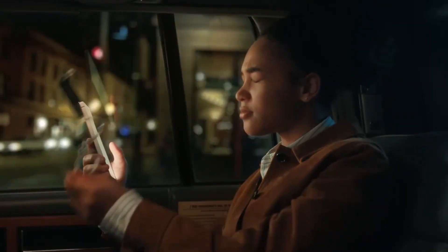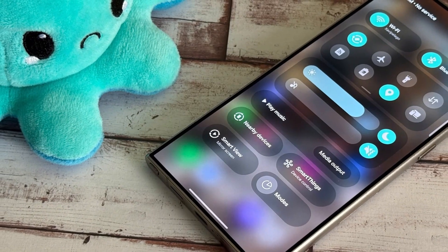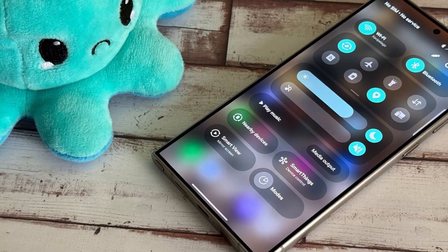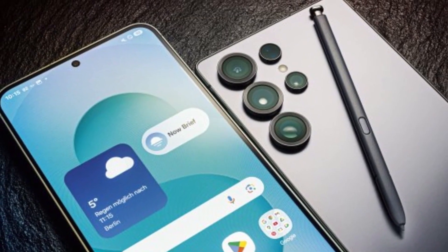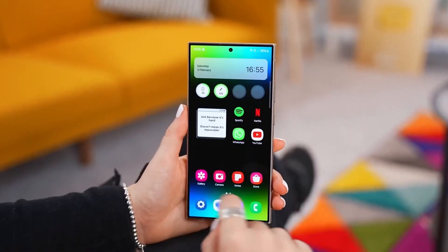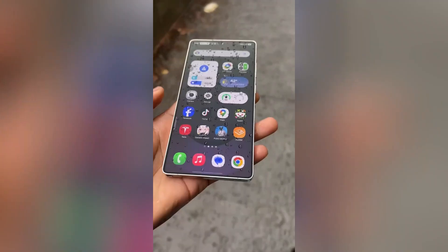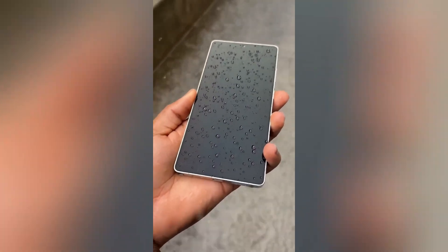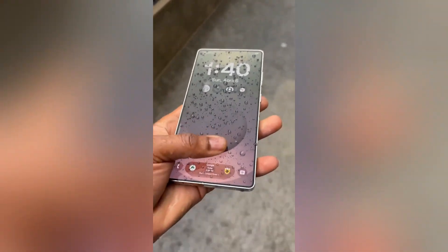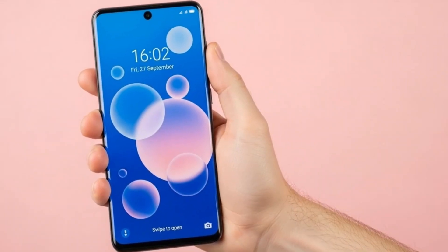Why test on the S23 FE? Because it's the perfect benchmark. It runs both Snapdragon and Exynos chips, it's affordable enough to represent the mass market, and it's just powerful enough to run newer AI models. If One UI 8.5 works well there, Samsung knows it'll scale beautifully to the rest of the Galaxy lineup. But it doesn't stop at phones — Samsung is quietly expanding its One UI testing circle to watches, tablets, and even accessories. One UI 8.5 is rumored to include cross-device sync enhancements that go way beyond what we've seen before.